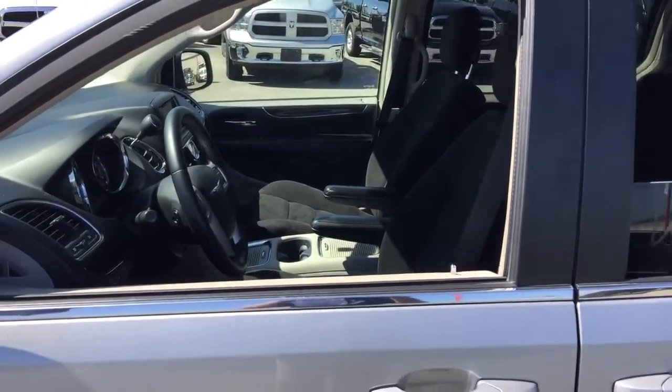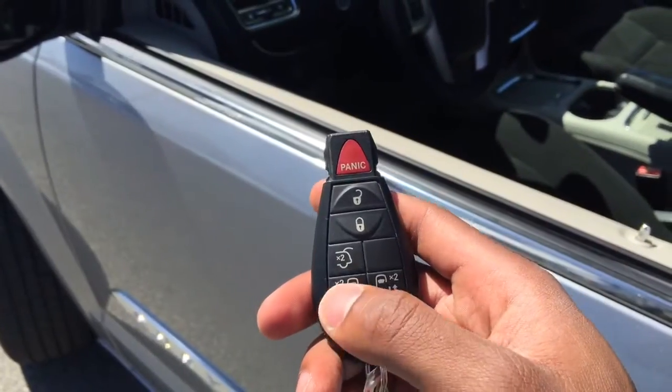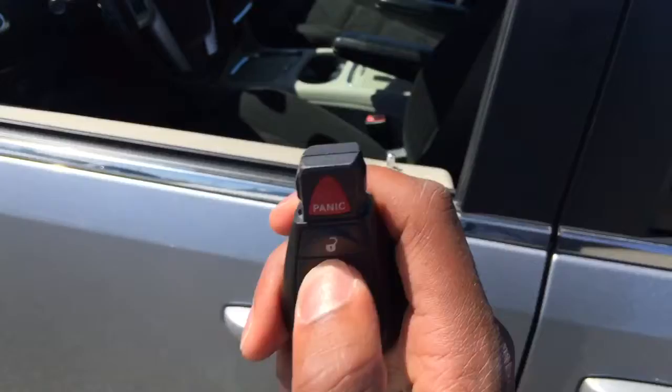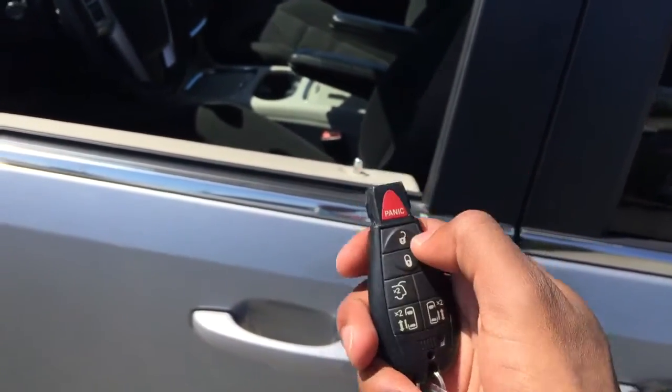Now let's step inside. This remote has a lot of buttons — there's your panic button, your lock and unlock button. Tap once to lock the whole vehicle; press unlock once to unlock the driver side, and press twice to unlock the rest of the vehicle.